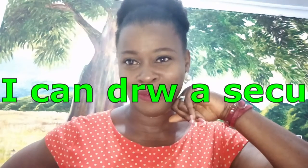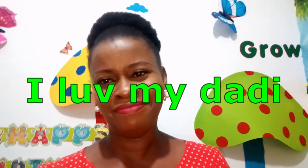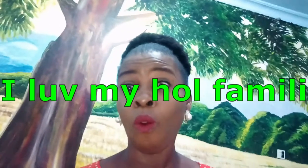I can draw a circle. Number three: I love my daddy. A carpenter makes furniture. I love my whole family.